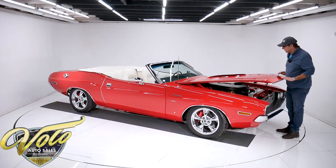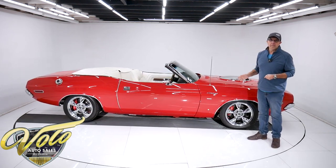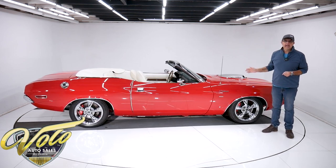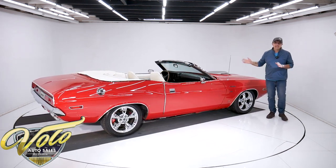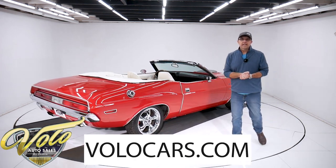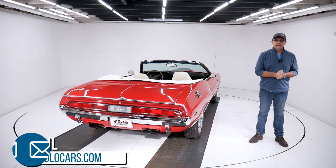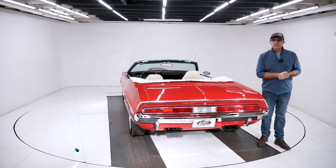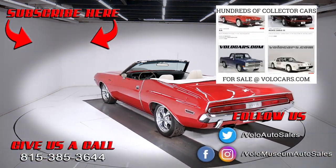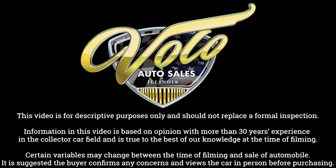The 426 motor is putting out about 450 horsepower — this thing's got plenty to get up and go. An outstanding example; someone put a lot of time, money, and thought into building this car. Yes, it's show quality, but this is a car to drive — get out and feel how it performs, open up that Hemi, hit the corners. Go to volocars.com, talk to the salesman, they'll help answer your questions and get this delivered to your driveway, help you finance it. Hope you enjoyed the video — subscribe to the YouTube channel, click on the bell icon, and you'll be notified as new ones are posted. Thanks for watching.